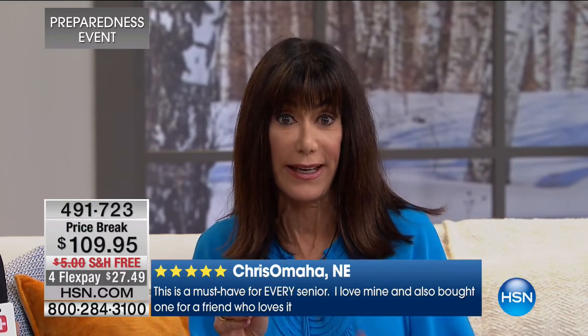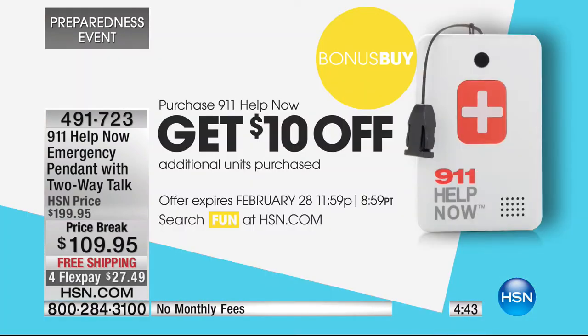Don't forget the bonus buy - the initial purchase is great, at $199 retail our price is $109.95. But for every second, third, fourth one - however many you want - we're going to take another $10 off, so it's $99. That's $100 off the retail without paying the $25 a month fee you would pay from the 911 Help website.